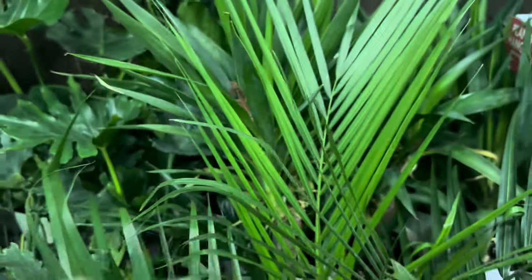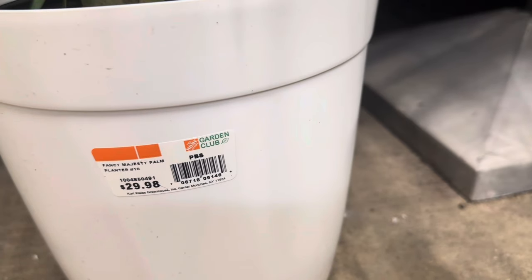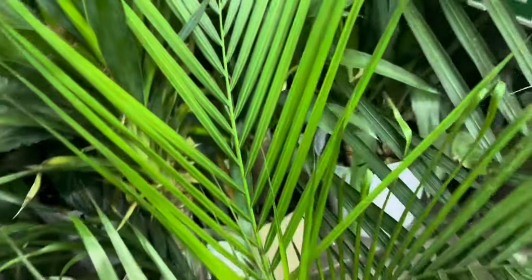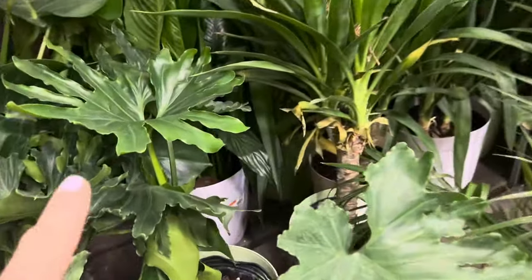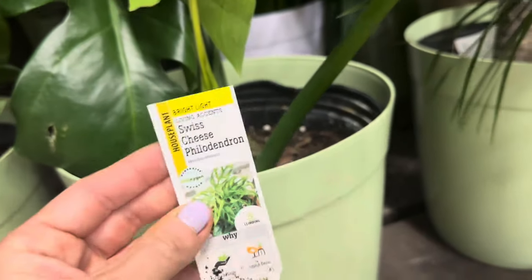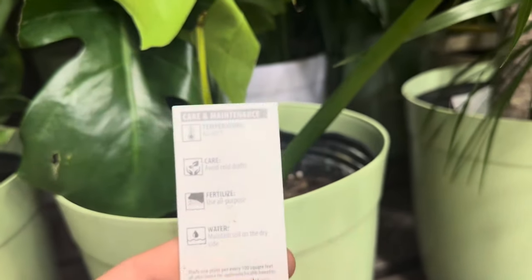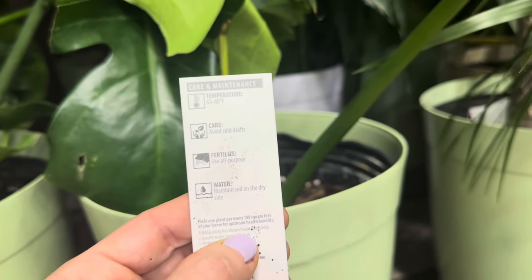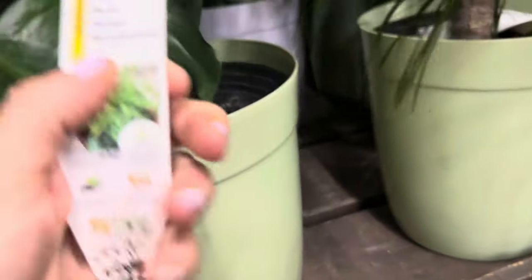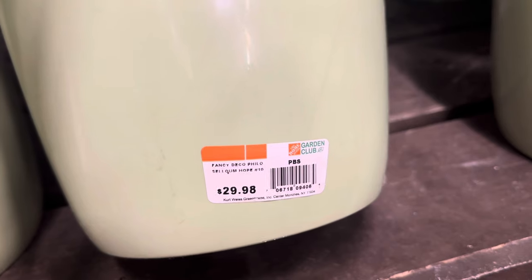Right next to the ZZ plant is this beautiful, large, lush green majesty palm. Fancy majesty palm — $29.98 is the asking price. Nice thick trunk, beautiful bright green colored foliage. Let's move right along and look at these beauties. Isn't this foliage just absolutely gorgeous? Let's see what this beauty is: bright light living accent houseplant, Swiss cheese philodendron — easy to grow, stylish decor, warm temperature 65 to 80 degrees Fahrenheit, avoid cold drafts, use all-purpose fertilizer, maintain moderately moist soil. I can't believe they also got the Swiss cheese philodendron in. $29.98 for the fancy deco philodendron.